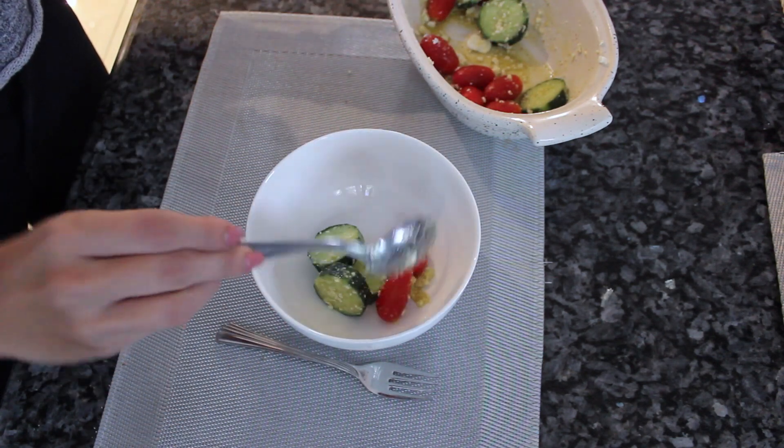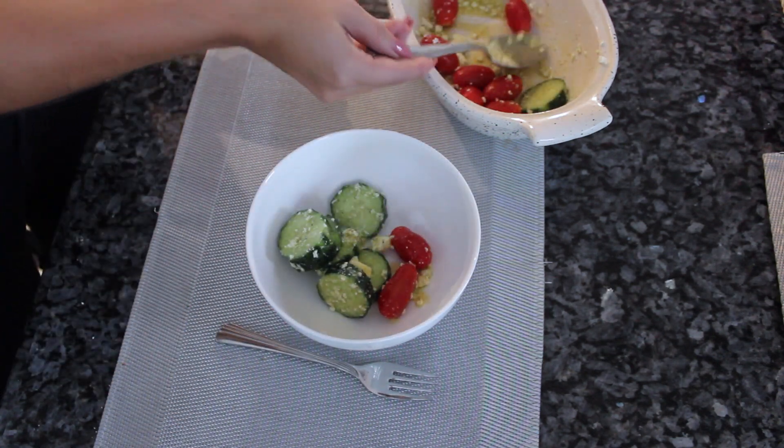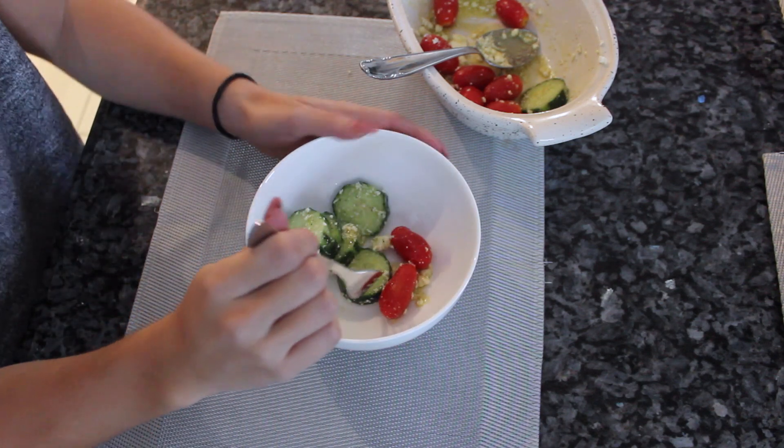And the last one is to eat frequently — keep your energy up and give your body plenty of fuel. It's actually said that for building muscles you should be eating small meals every three hours or so.